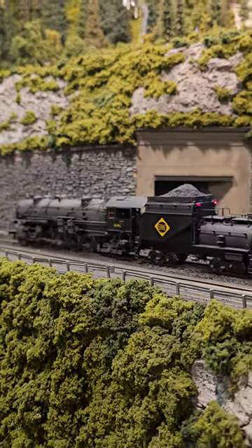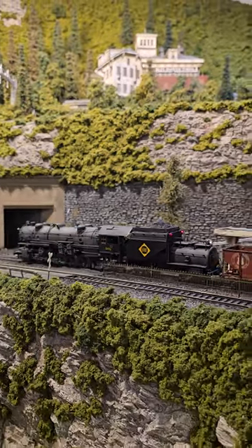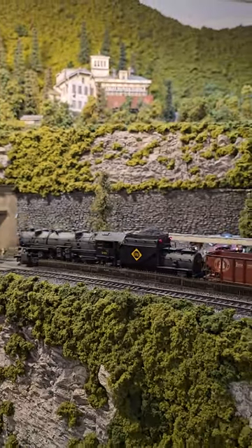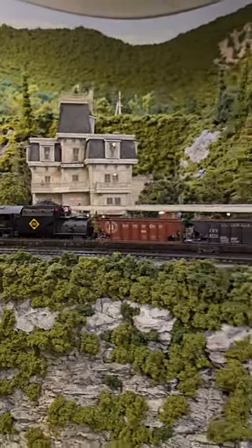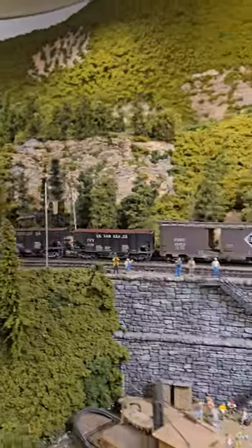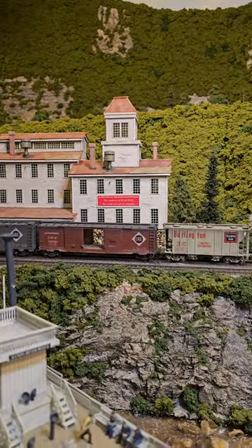Folks, if you like what you see, hit the subscribe button. We've got a lot of Howard Zane's layout and my layout and other layouts as we back in to the Buckley and get ready to deliver the freights. Thanks for watching.